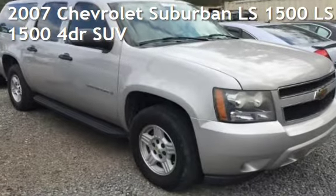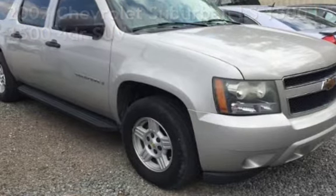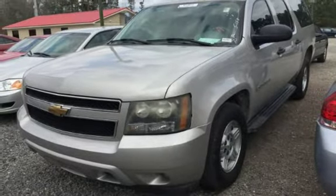Presenting a pre-owned 2007 Chevrolet Suburban LS1500. This four-door SUV has an eight-cylinder, 5.3-liter V8 engine, with four-wheel drive and an automatic transmission.